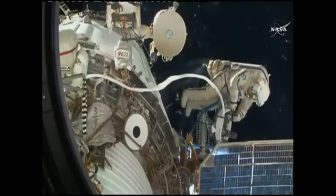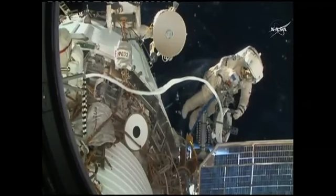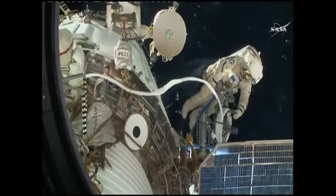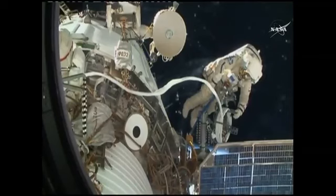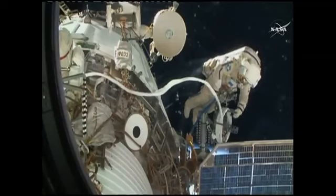This view is from a camera mounted in a window in the Rassvet module — correction, the Poisk module — on the space-facing side of the Russian segment of the International Space Station.